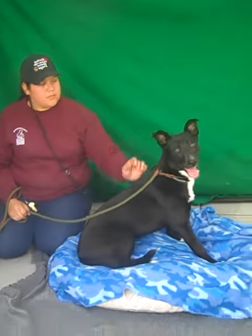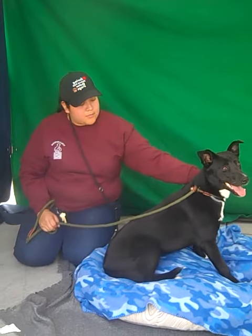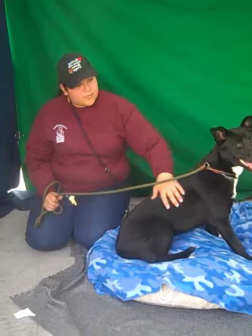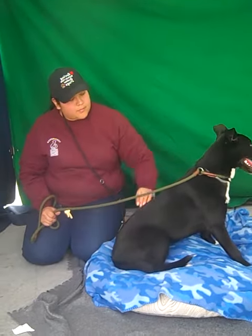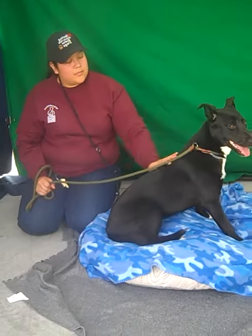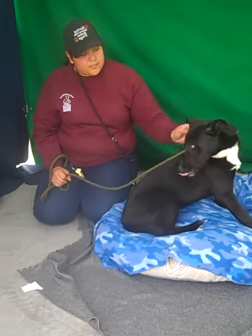Meet Dakota. Dakota's animal ID number is A-526-3198. Dakota came to the Baldwin Park Animal Care Center on March 18, 2019 as an owner surrender. She is a very dainty border collie lab mix.